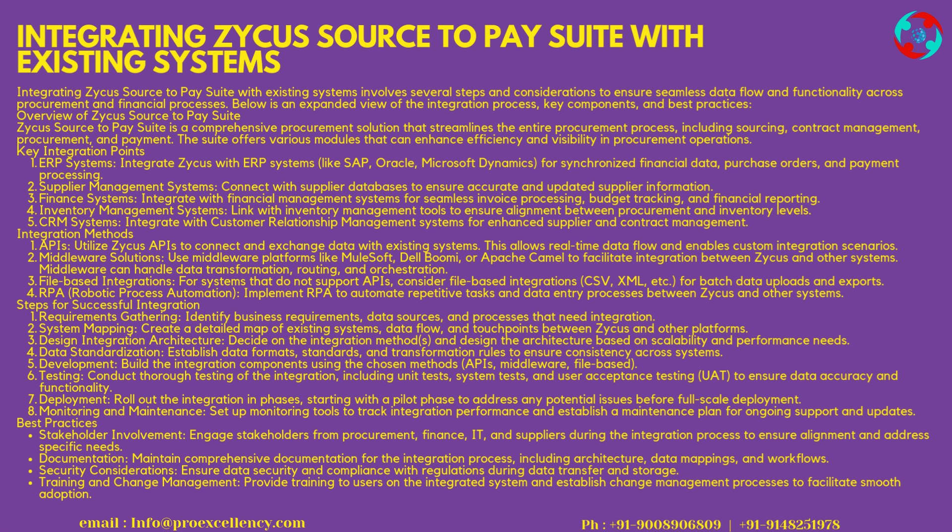Integration Methods: APIs — Utilize Zycus APIs to connect and exchange data with existing systems, allowing real-time data flow and enabling custom integration scenarios. Middleware Solutions — use middleware platforms like MuleSoft, Dell Boomi, or Apache Camel to facilitate integration between Zycus and other systems, handling data transformation, routing, and orchestration. File-based Integrations — for systems that do not support APIs, consider file-based integrations (CSV, XML, etc.) for batch data uploads and exports.